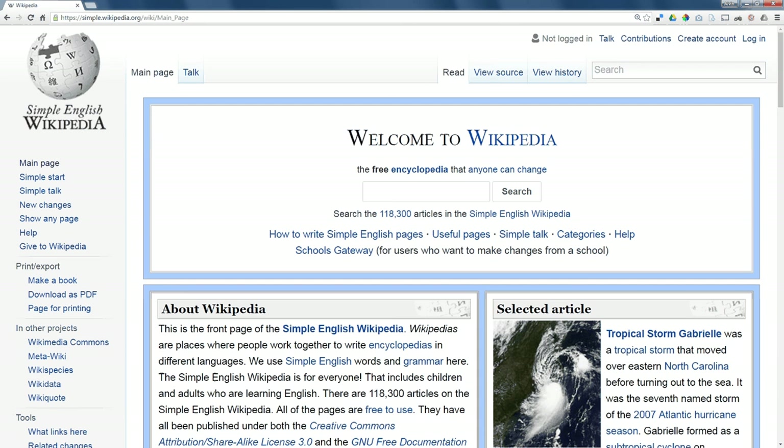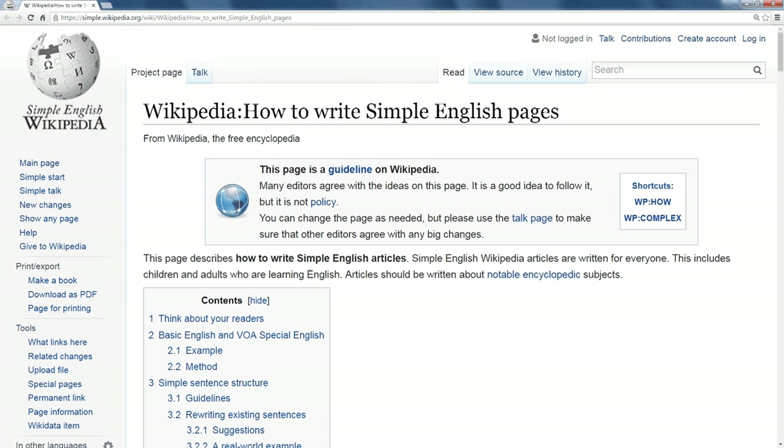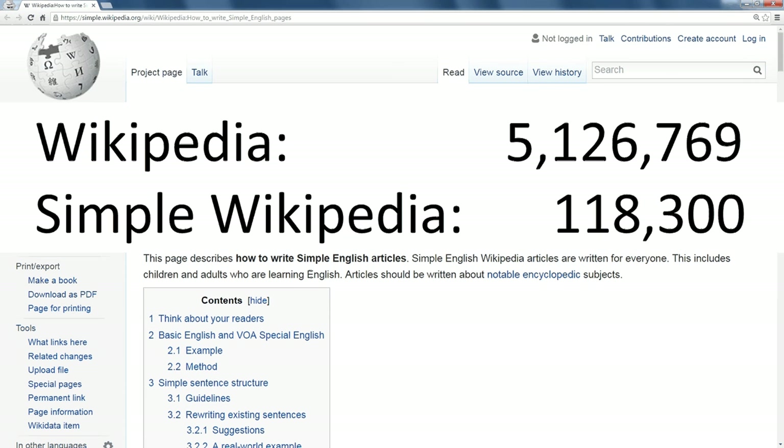On the front page of Simple Wikipedia, there is a link to a document explaining how to write simple pages. On that page, it's also pointed out that only the most notable pieces of information end up on this site. As a result, there are far fewer Simple Wikipedia articles than there are regular Wikipedia articles.